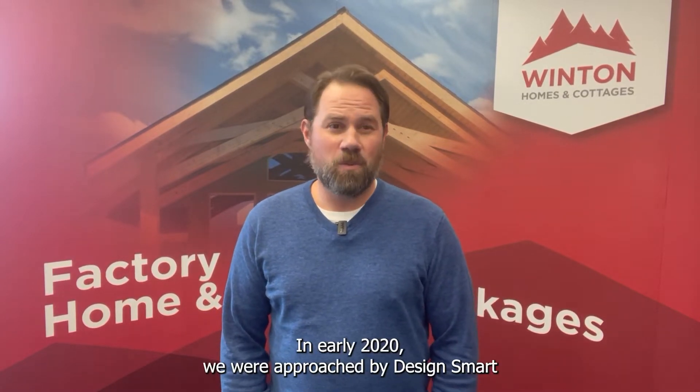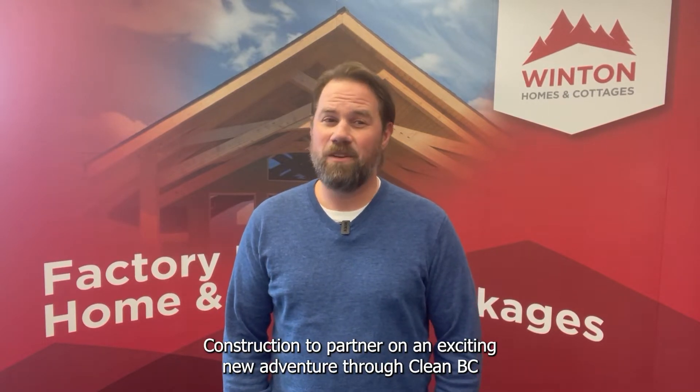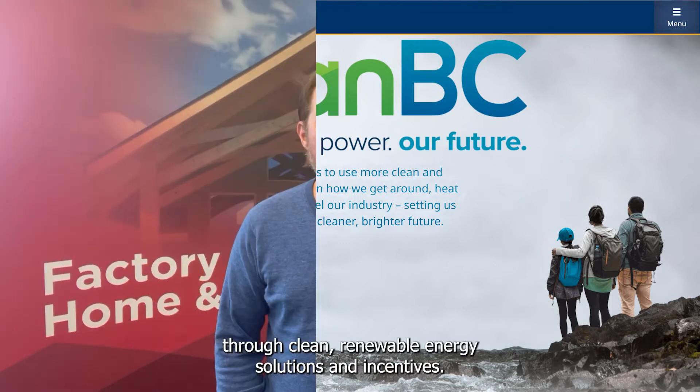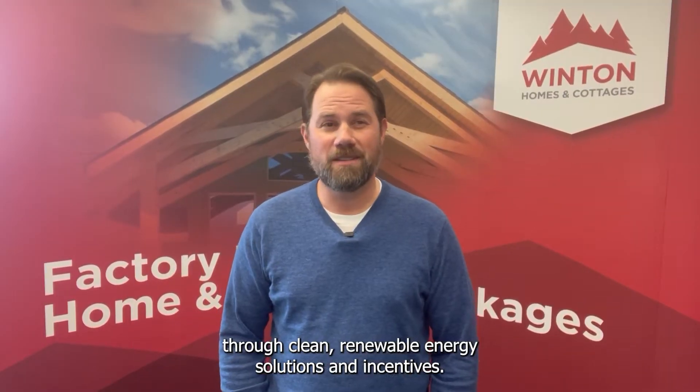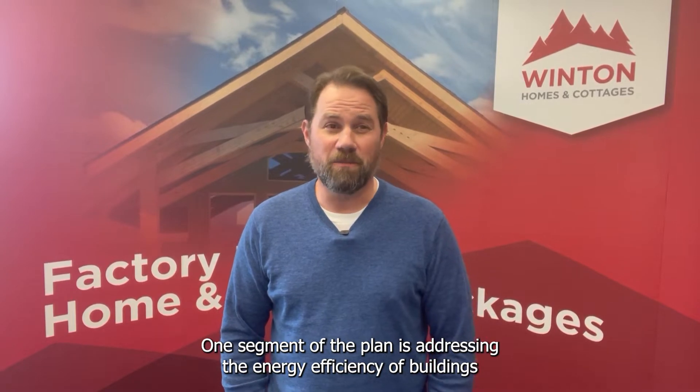In early 2020, we were approached by DesignSmart Construction to partner on an exciting new adventure through the CleanBC Building Innovation Fund. CleanBC is a plan from the Government of British Columbia that addresses key areas of climate change through clean, renewable energy solutions and incentives. One segment of the plan is addressing the energy efficiency of buildings and homes.